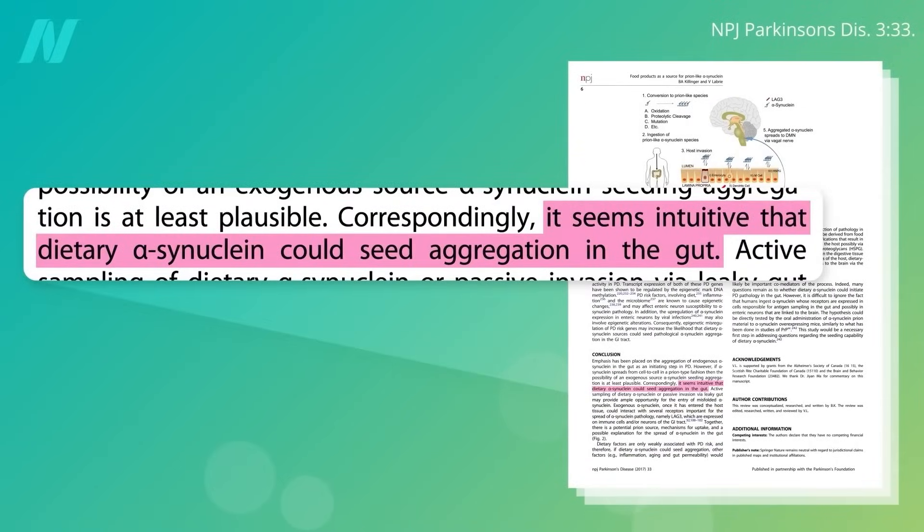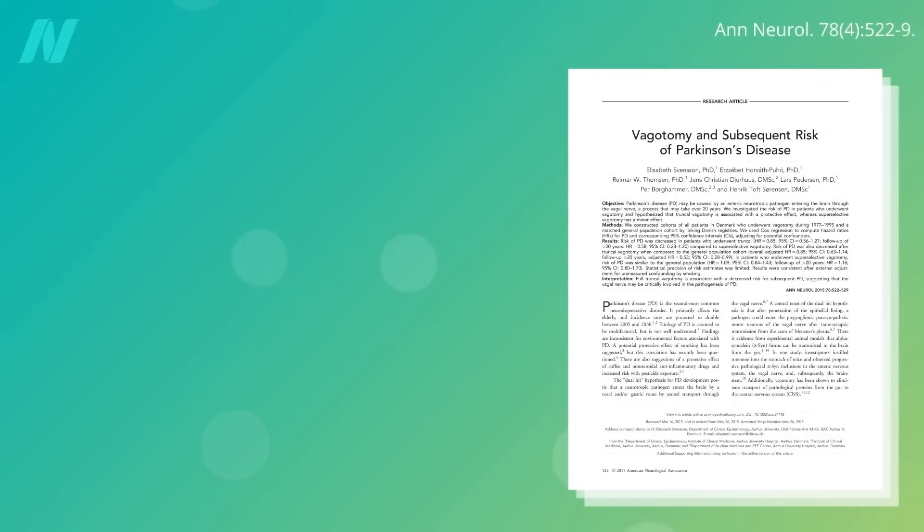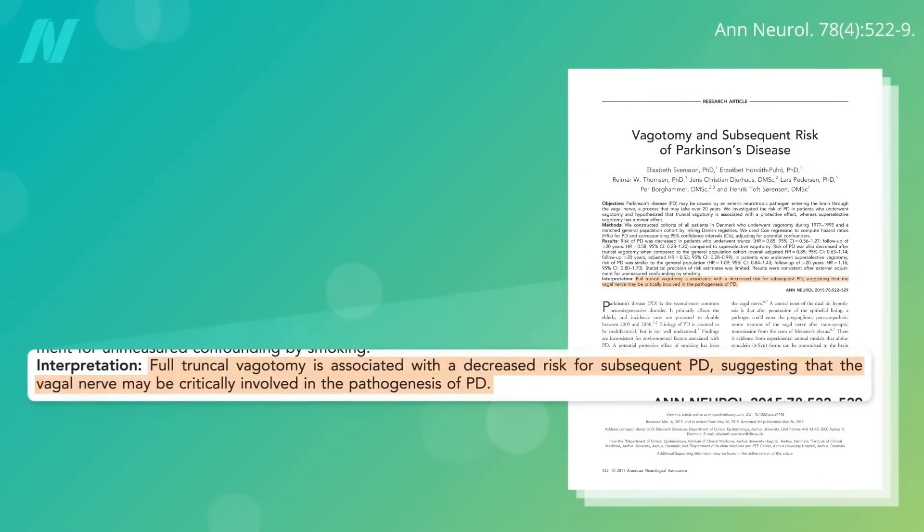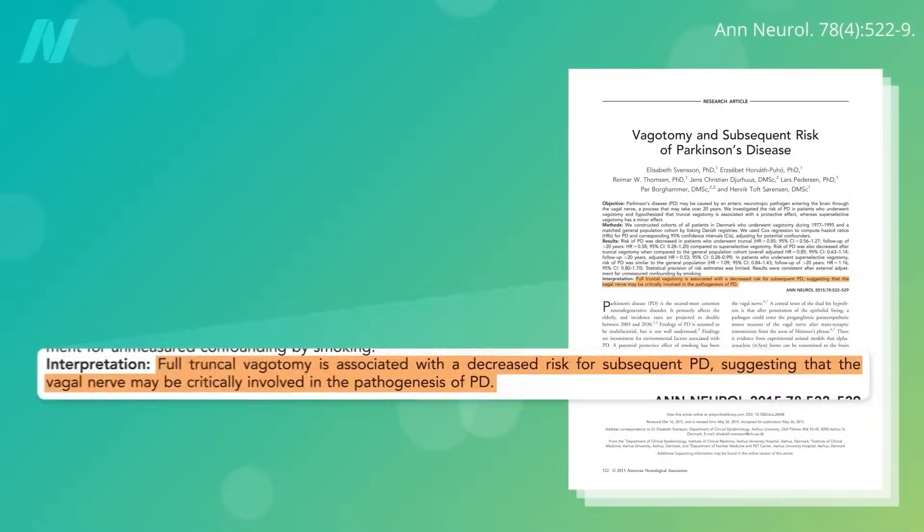Though it may seem intuitive that dietary alpha-synuclein could seed this kind of buildup in our gut, what evidence do we have that it's actually happening? There's a surgical procedure called a vagotomy, in which the big nerve that goes from your gut to your brain is cut, as an old-timey treatment for stomach ulcers. Would cutting communication between the gut and the brain reduce Parkinson's risk? Apparently so, suggesting that the gut-to-brain vagal nerve may be critically involved in the development of Parkinson's disease.